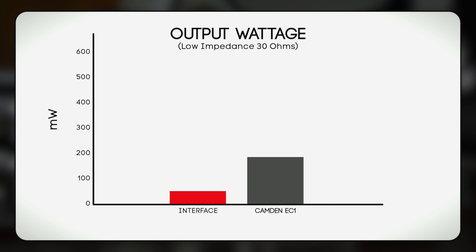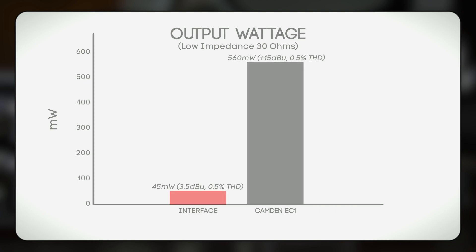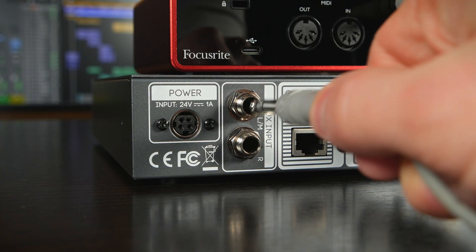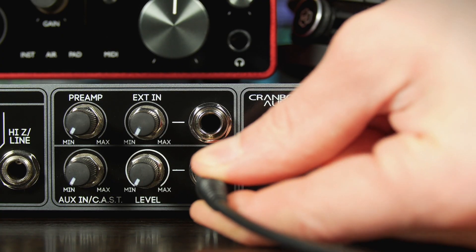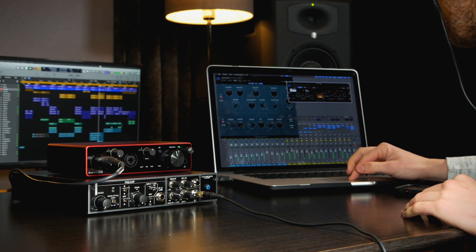Compared to the headphone amplifier built into audio interfaces, Camden EC1 has enough output wattage to effortlessly drive low impedance headphones, as well as plenty of output voltage to drive high impedance reference grade headphones at higher volumes and with much lower distortion. Once you connect the outputs of your audio interface into Camden EC1's AUX input, you can then monitor your DAW playback directly through Camden EC1 and use its superior headphone amplifier when mixing, mastering and critiquing your tracks.